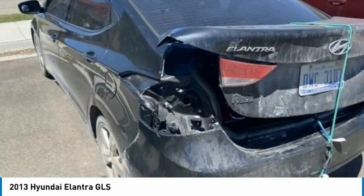Front and rear performance tires. Come take a test drive today.